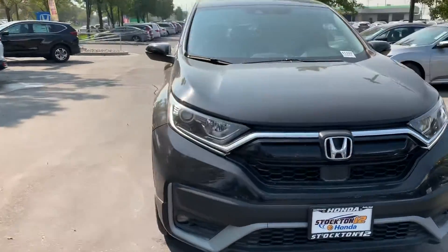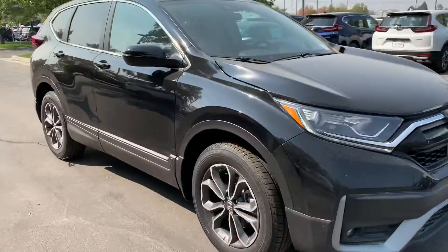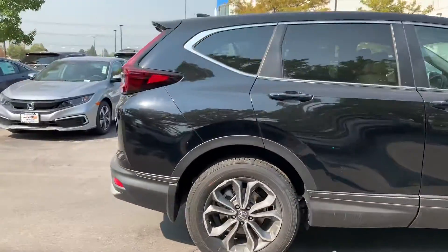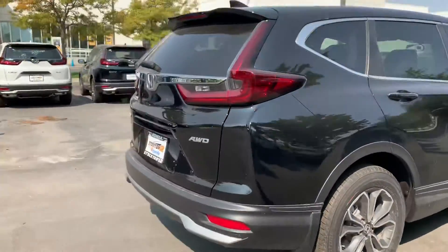Hey Pat, my name is Krisha and I'm a sales assistant here at Stockton 12th Honda. I've seen that you had some interest in our 2020 Honda CR-V. This is our EX trim.